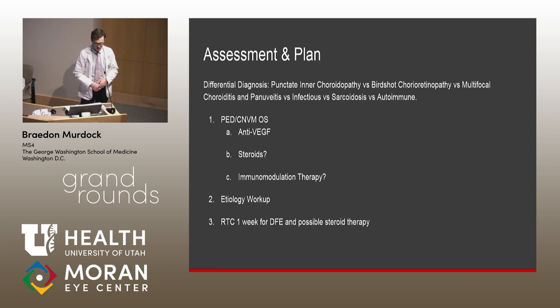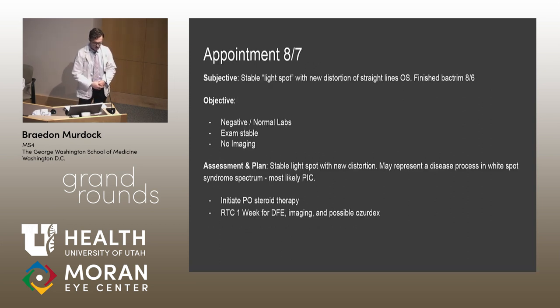Steroids were considered but withheld pending rule-out of infectious etiology. Immunomodulation therapy was also considered and would be pursued if disease progressed or spread to the fellow eye. She was asked to follow up in a week. Etiology workup included labs for common uveitis causes: sarcoid, TB, syphilis, toxoplasmosis, CBC, and CMP. She returned a few days later with slightly more visual distortion after finishing her antibiotic course; exam was stable. All lab work came back completely normal, so we initiated oral steroid therapy.